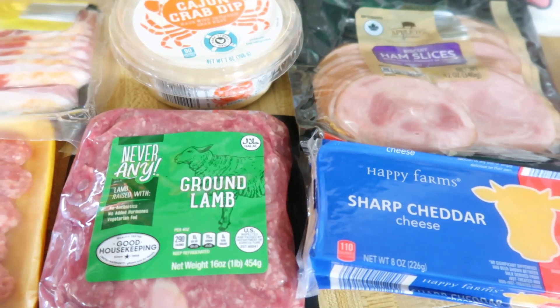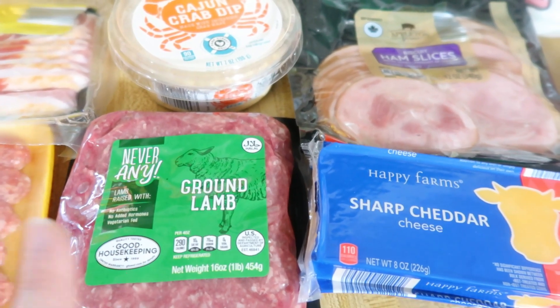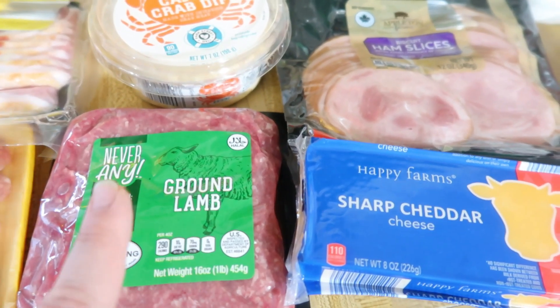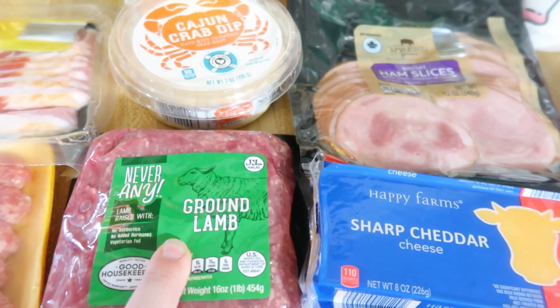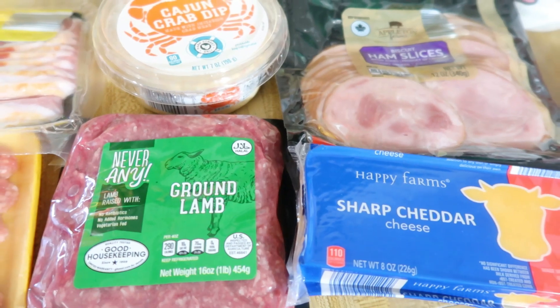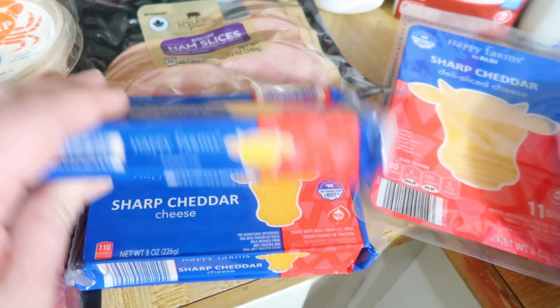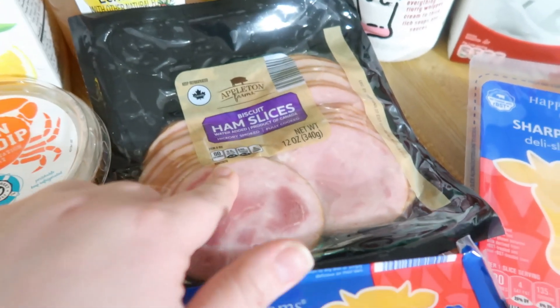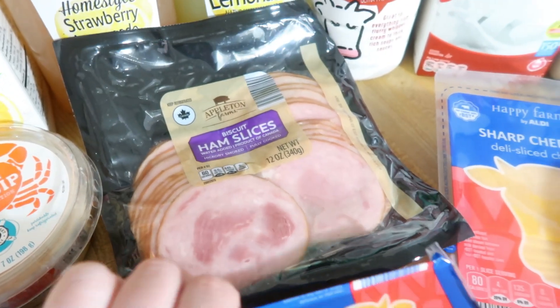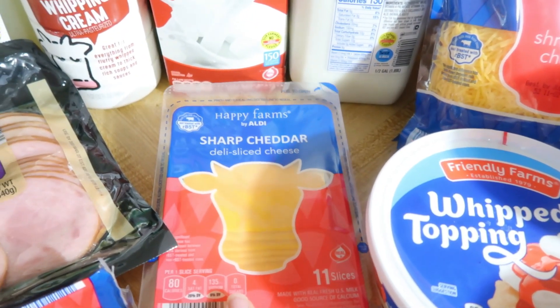The ground lamb was $5.85 for 1 pound. If you remember when I tried to buy this a couple months back at Kroger, it was like $10 a pound. So even at regular price, Aldi is around $6 something — a much better deal. Then I got two blocks of sharp cheddar cheese, some biscuit ham slices or Canadian bacon which I'll probably use in egg bites, and then some sharp cheddar cheese slices.